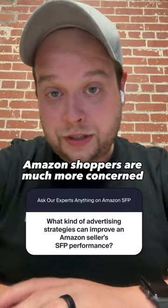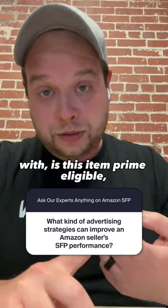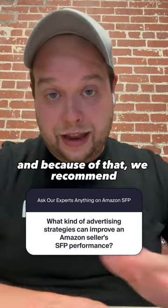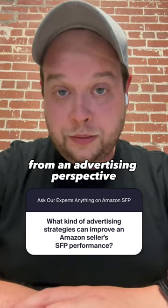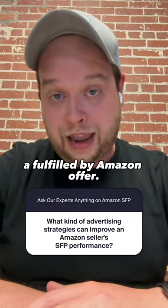At the end of the day, Amazon shoppers are much more concerned with whether an item is Prime eligible than they are with who is fulfilling the order. And because of that, we recommend treating seller-fulfilled prime offers from an advertising perspective very similarly to how you would treat a fulfilled by Amazon offer.